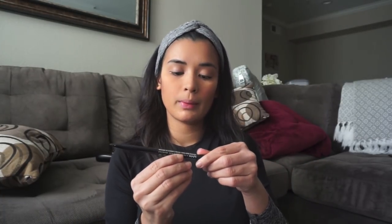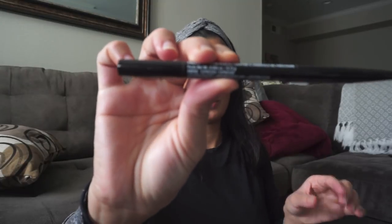For my eyebrows, I'm using NYX in Espresso — I'm using two. I have this one to outline my brows, and I also have this one to fill them in. It's also in the shade of Ash Brown. Don't forget to brush your eyebrows — even if you're not lining them, brush your eyebrows every day. It makes a whole lot of difference when you brush your brows. I'm just going to fill them in today because it's a daytime look.